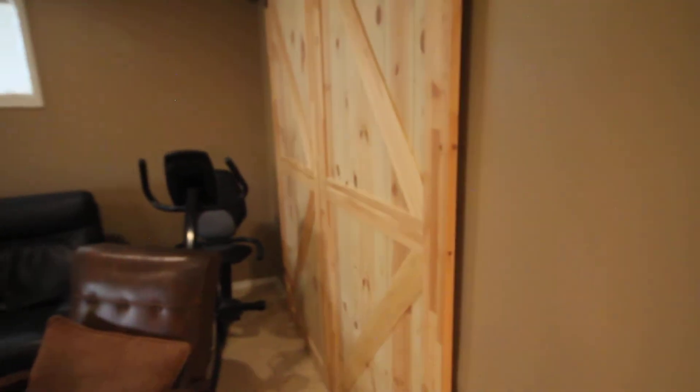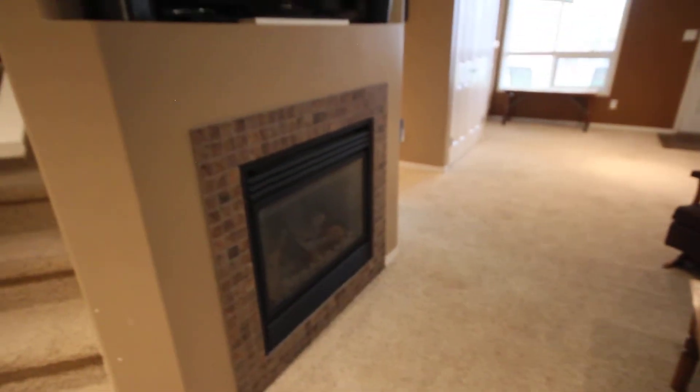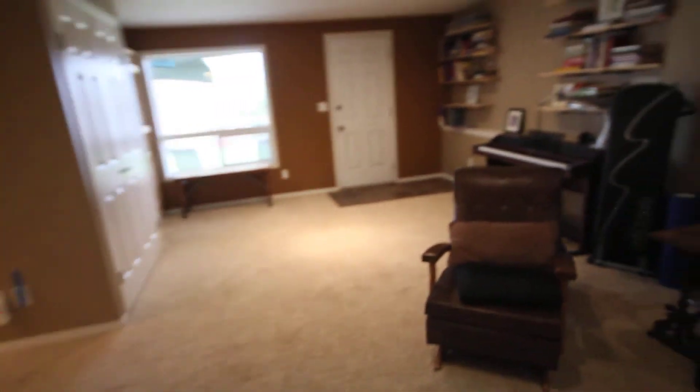Take a peek downstairs. Got barn doors over a storage area, and there's a nice cozy fireplace with a spot for a TV above. This is a good-sized room.